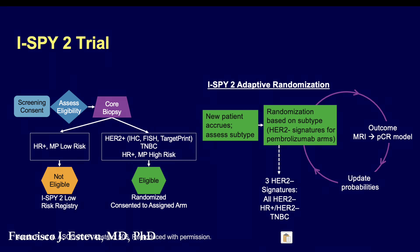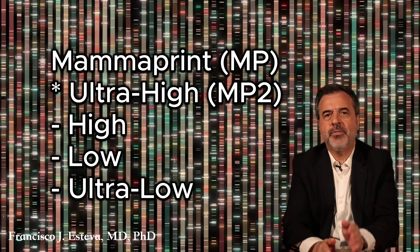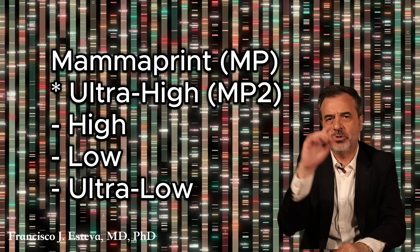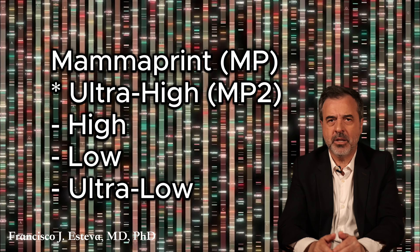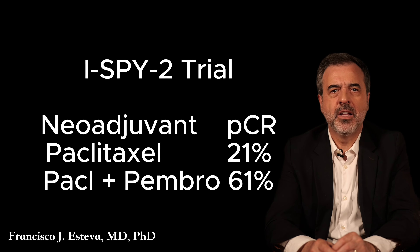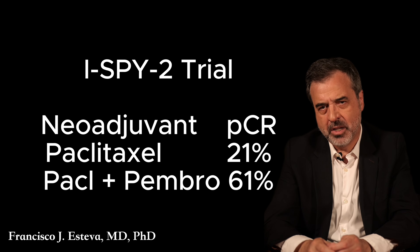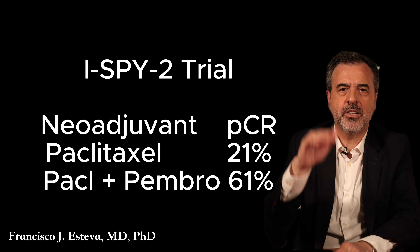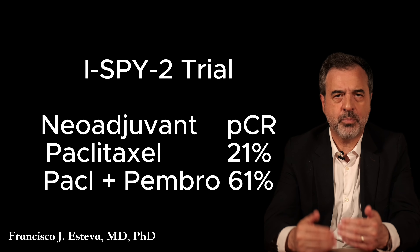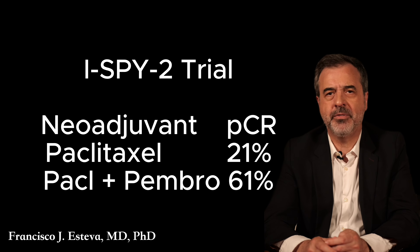A key question is whether there are better biomarkers than tumor grade or estrogen receptor positivity. The ISPY2 clinical trial, which included multiple arms administering immunotherapy, utilized the MammaPrint test for gene expression profiling to segregate patients. It found that patients with ultra-high MammaPrint scores — MammaPrint High 2, the highest — benefited significantly from adding immunotherapy to their neoadjuvant chemotherapy. In the ISPY2 trial arm with pembrolizumab, the pathological complete response rate improved from 21% with chemotherapy to over 60% with the addition of immunotherapy. This suggests that MammaPrint High 2 status may be a more precise biomarker for selecting hormone receptor positive HER2 negative patients who could benefit from immunotherapy.